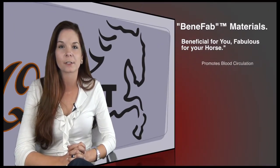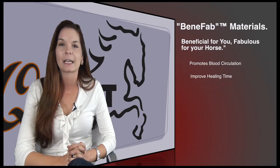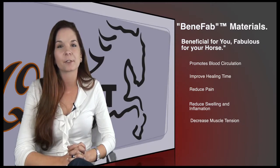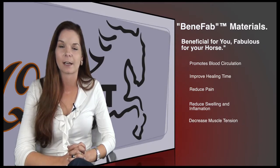The other is a far infrared fiber, which we infuse into the threads of our fabrics. This fiber naturally promotes blood circulation by using your horse's or your body's energy in a heat form to reflect that back into the muscle tissue. This helps to promote blood circulation, increase healing time, reduce pain, swelling, inflammation, and any sort of muscle tension.